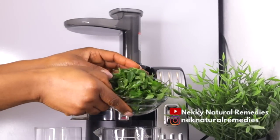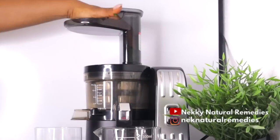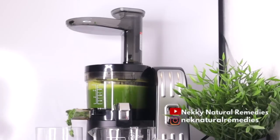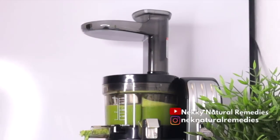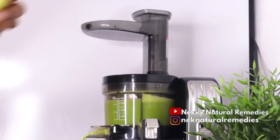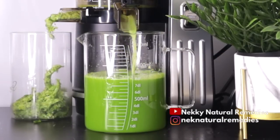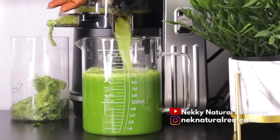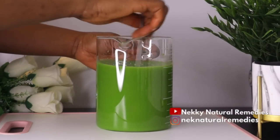Now that all the ingredients are prepared, it's time to juice. I'm using my juicer to squeeze the juice from all these amazing, healing ingredients. If you're thinking about investing in a juicer, I'd advise going for a slow juicer like the one I'm using — the link is in the description box. Making juice with a slow juicer benefits your health because you're drinking raw, healthy juice with all the minerals intact, which is a great advantage to add to your diet.